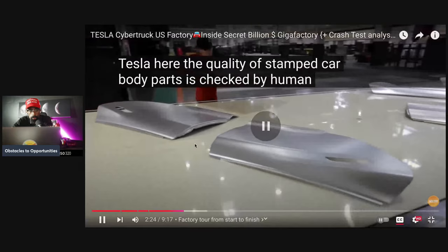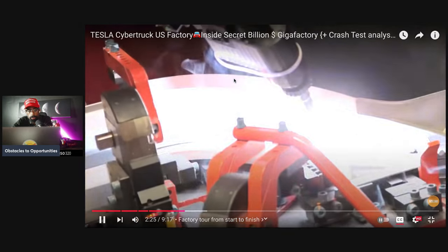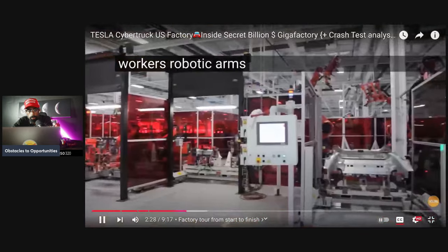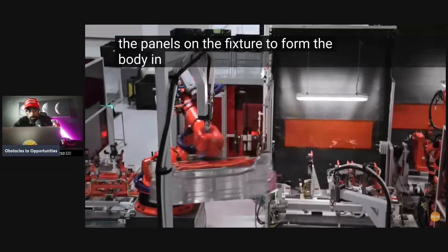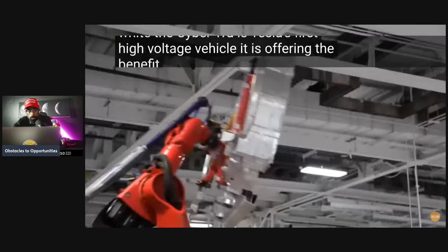The quality of stamped car body parts is checked by human workers. Robotic arms are then used to combine the panels on a fixture to form the body in white.